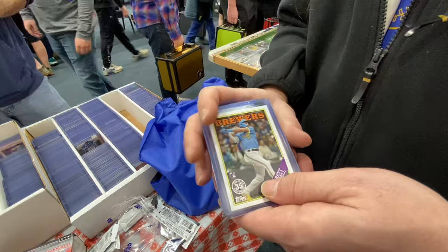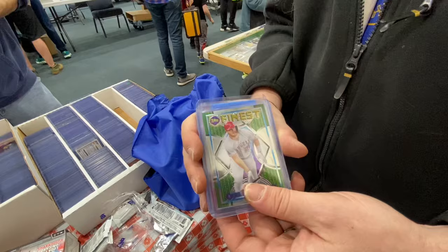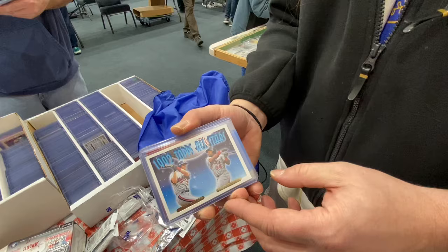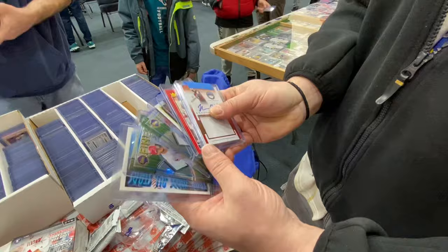A Chrome Future Stars Bobby Witt Jr., which is awesome. A 35th Anniversary 88-style Garrett Mitchell rookie. And here's everybody's friend, Mr. Mike Trout, Topps Finest Flashbacks. Along with another one. And a 93 Topps Gold Larry Walker and Kirby Puckett All-Star — double the Hall of Famers for half the price. You gotta like that.